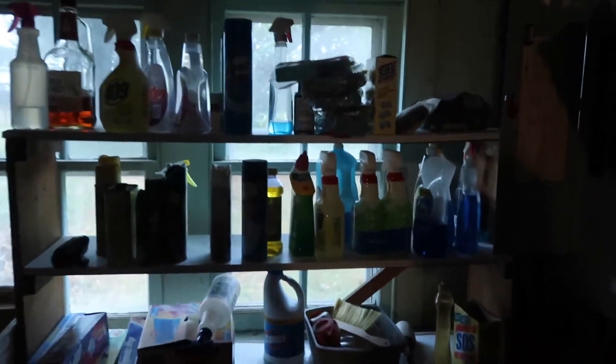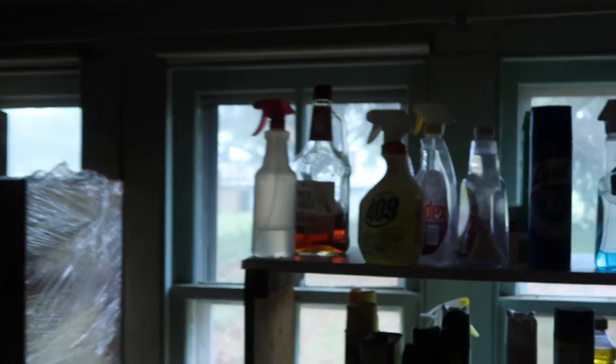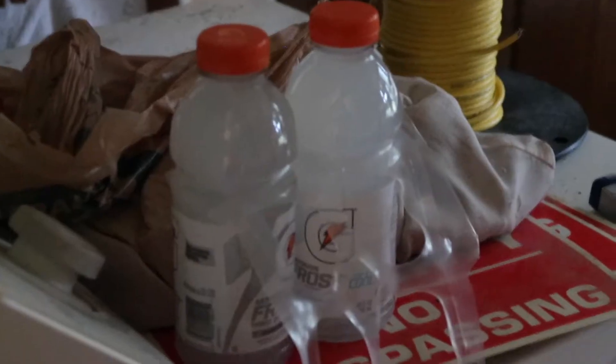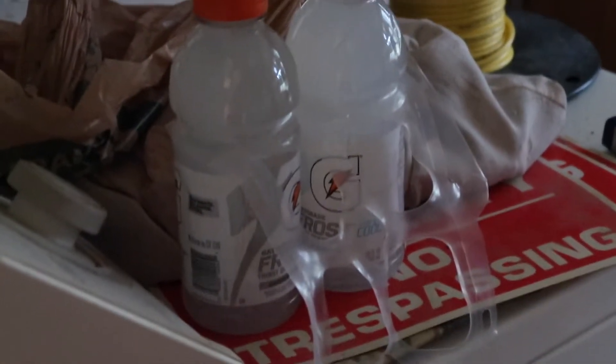There's enough cleaning products in here to last a year. Oh, and whiskey — you're really gonna need that when you're cleaning. Gotta get the old house special Gatorade. So many books. There's a piece of tape falling from the wall.